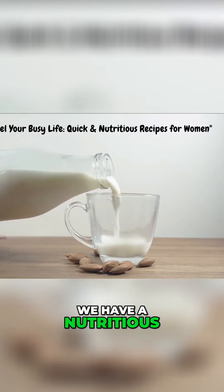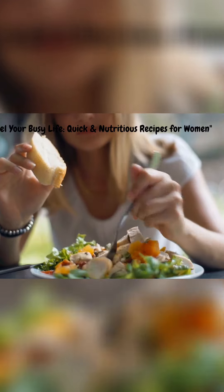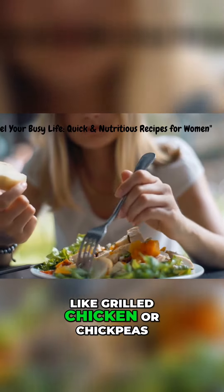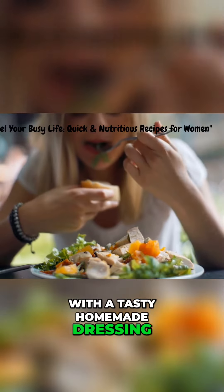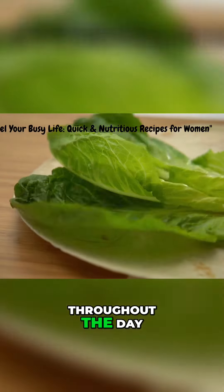For lunch, we have a nutritious and flavorful salad. Mix together some fresh greens, colorful veggies, and your choice of protein, like grilled chicken or chickpeas. Top it off with a tasty homemade dressing, and you've got yourself a delicious and healthy meal that will keep you energized throughout the day.